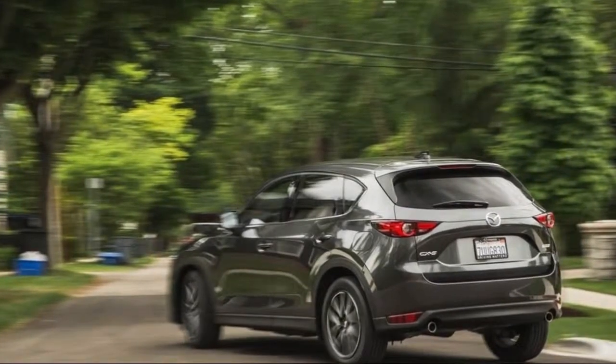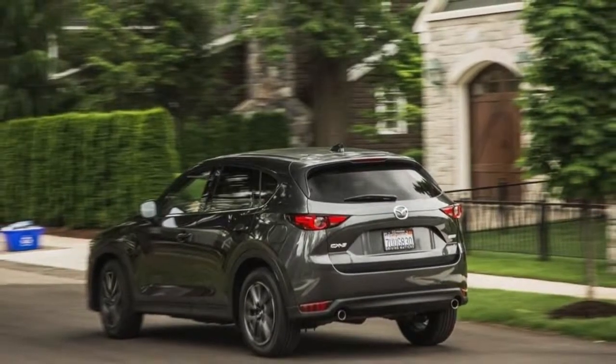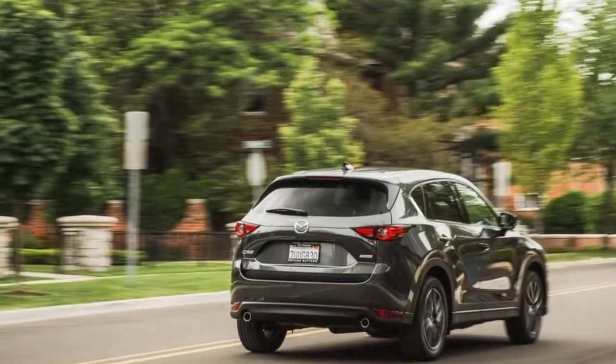Extra-cost exterior colors include pearl white at $200, machine-grade metallic at $300, and a stunning new Soul Red at $595.